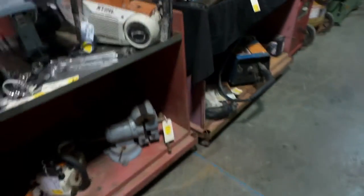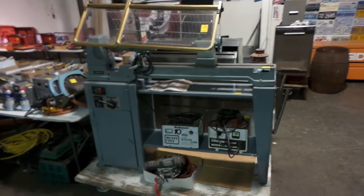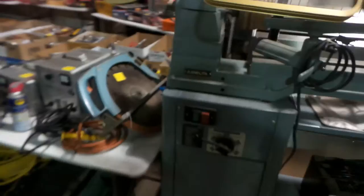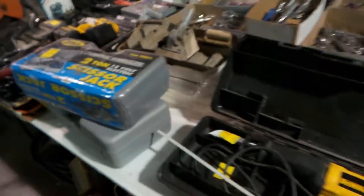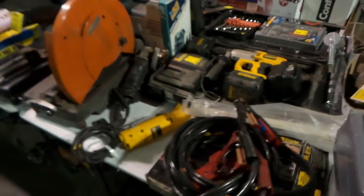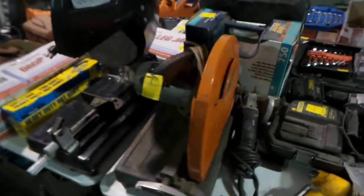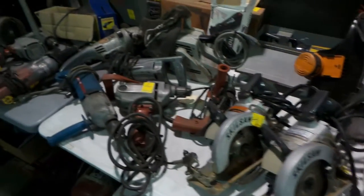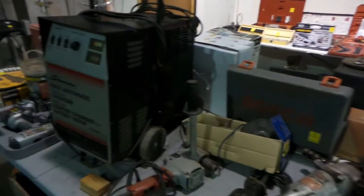They didn't even put the welder together yet. Rollaway tool carts — there are two of those. There's a newer Delta lathe. Chargers, a lot of Milwaukee tools and DeWalt. This estate belonged to a guy named Fred Onan — he raced cars out at Southern Oregon Speedway. We'll get to the vehicles and trailers in just a minute. A lot of battery chargers, a lot of big tools.